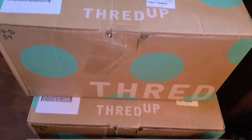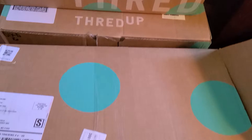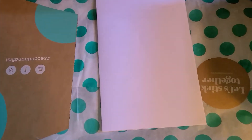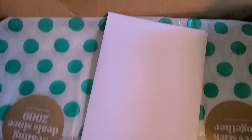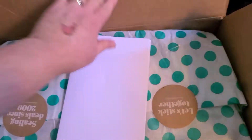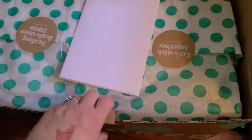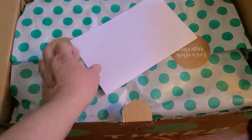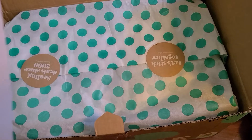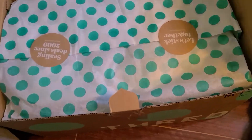I just got three boxes delivered — these are the designer items and I want to get a video done real quick. These are the designer items and you get seven items, let's see what they sent me.